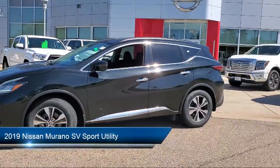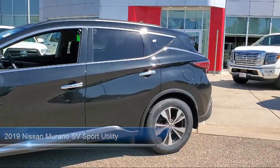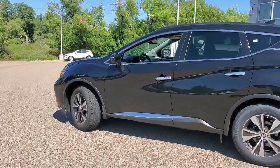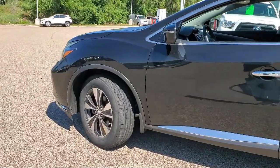It comes equipped with heated outside mirrors, premium package with all the right options, blind spot warning, front and rear parking sensors, Sirius XM satellite radio, roof rack, and LED fog lights.